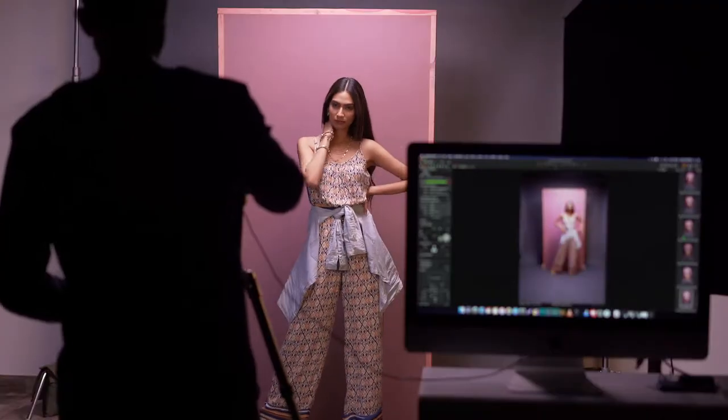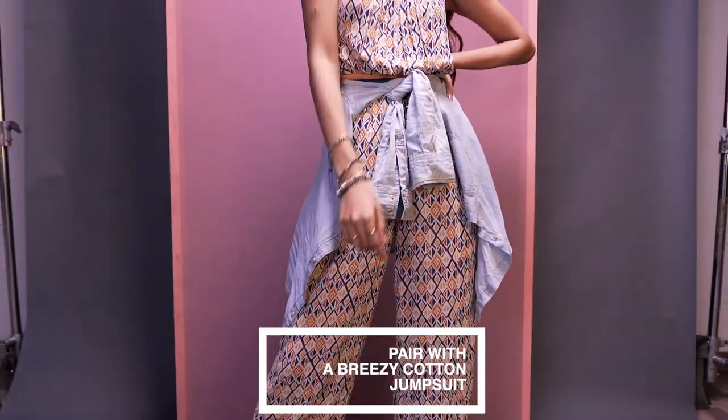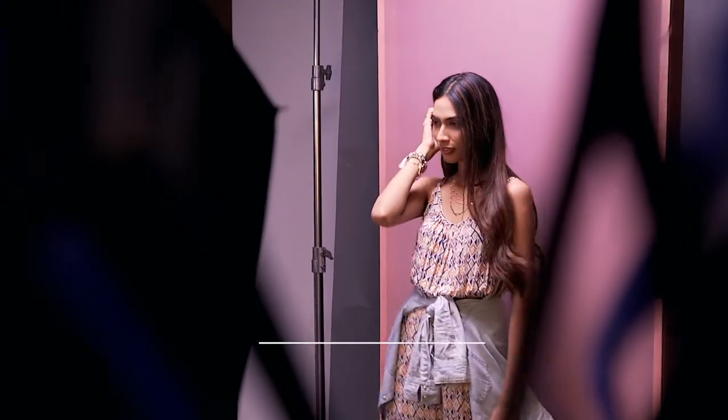For our third look, let's talk about ultimate comfort. Take a nice, easy breezy cotton jumpsuit and, for the cool quotient, add your denim shirt.